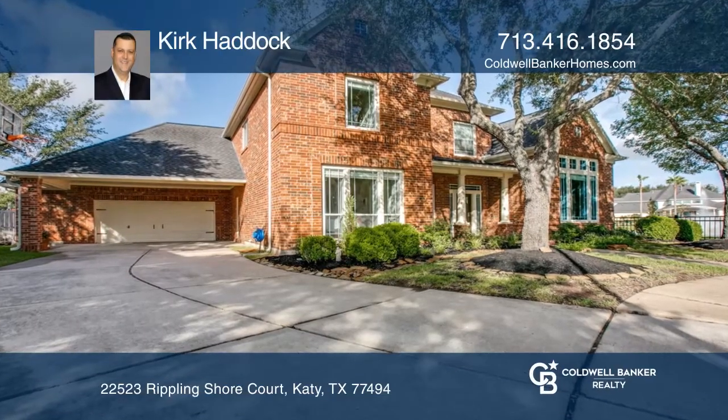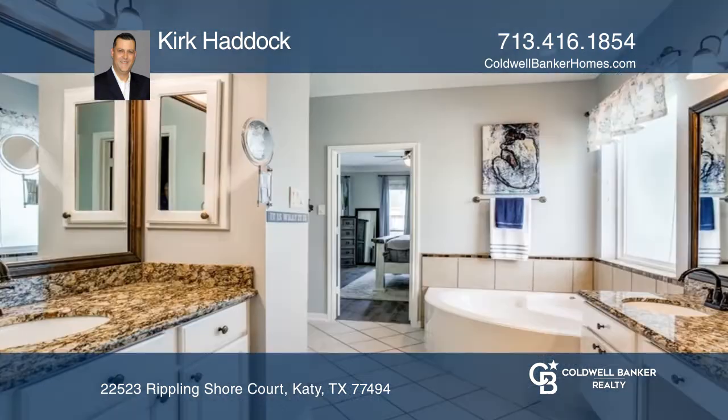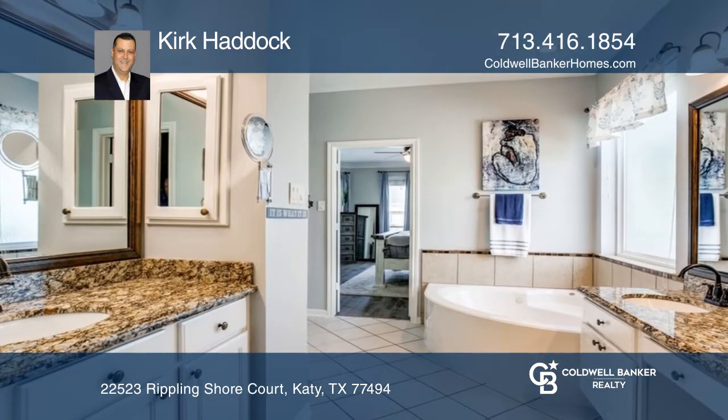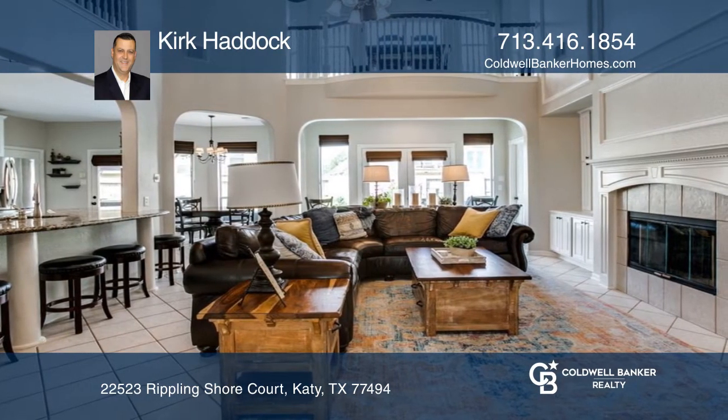This gorgeous two-story home features five bedrooms, including two primary bedrooms and four full baths. Located on a waterfront cul-de-sac, this home offers high ceilings, tile floors, fresh paint, and spacious bedrooms.